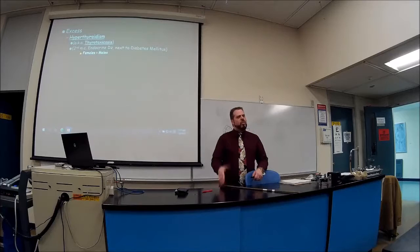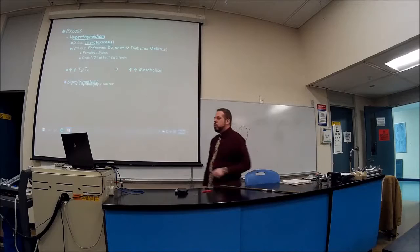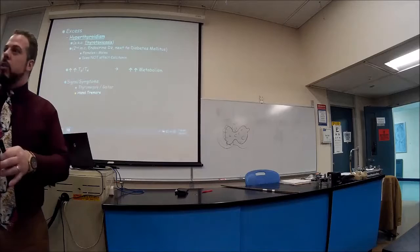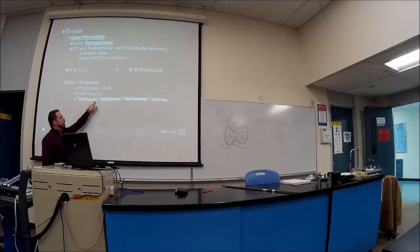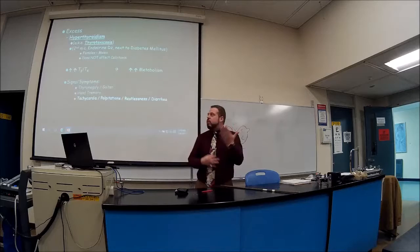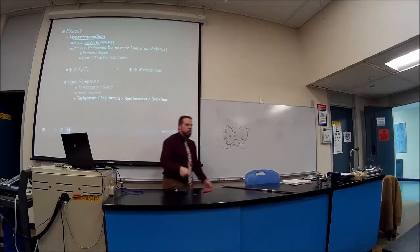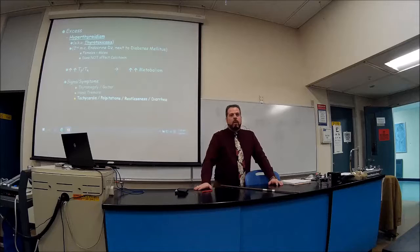Hyperthyroidism does not affect calcitonin. Signs and symptoms include goiter, muscle tremors because too much energy causes vigorous muscle contractions, tachycardia — fast heart rate — as everything speeds up, palpitations where you can feel your own heartbeat, restlessness, and diarrhea because smooth muscles in the intestines are squeezing too fast, preventing water absorption.